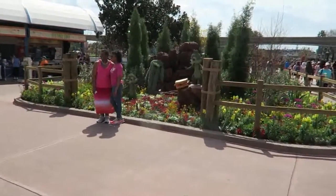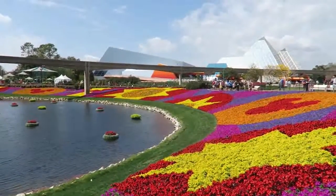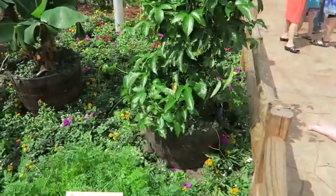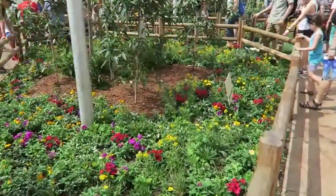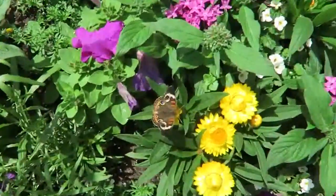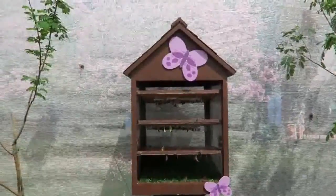Look at how pretty it is. Butterflies everywhere. We're in the butterfly garden now. Look at them all. Here's one right here. Oh, it flew away. There's all their cocoons and everything right there.